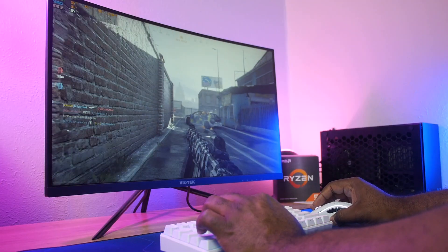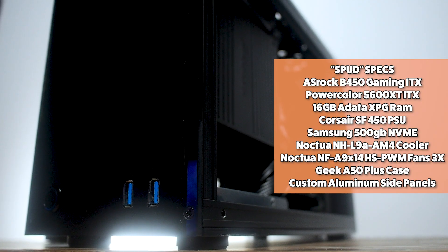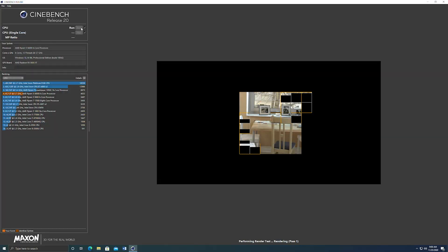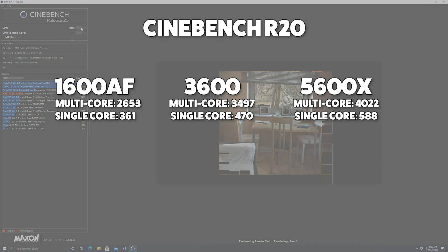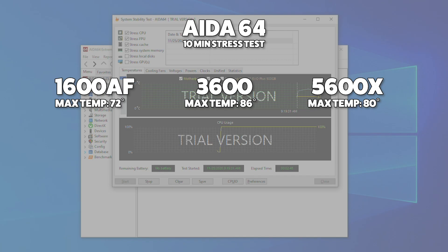All testing was done on my small form factor build, Spud, with the system specs shown on screen. Starting with everyone's favorite Cinebench R20, the generational leaps are just massively impressive, especially the single-core gains. To test thermals, I ran Aida64 for 10 minutes. Even though the 5600X is a more powerful chip, it actually ran cooler than the previous generation 3600.